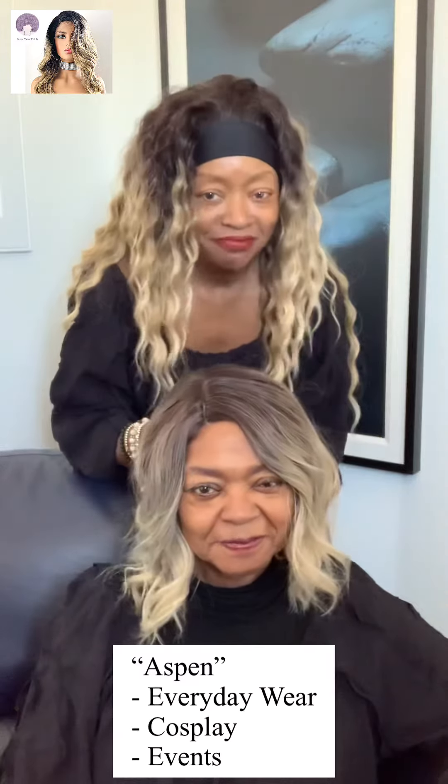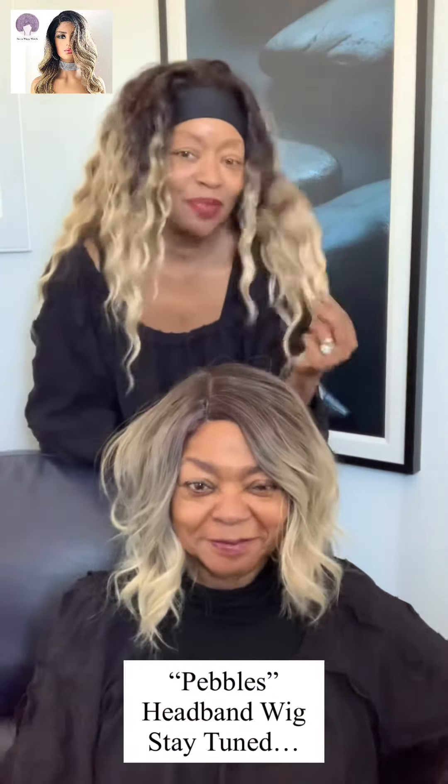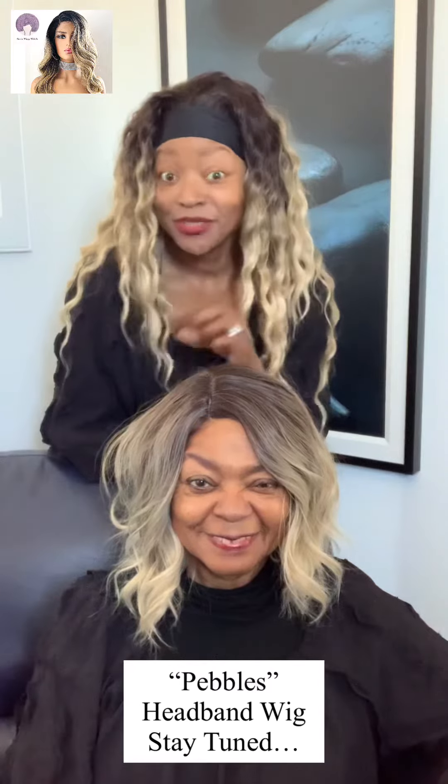This is Aspen. Thank you so much for tuning in. Before you go, you're probably wondering what I have on. I will be doing a video on this unit — her name is Pebbles. This is our headband unit, so stay tuned.